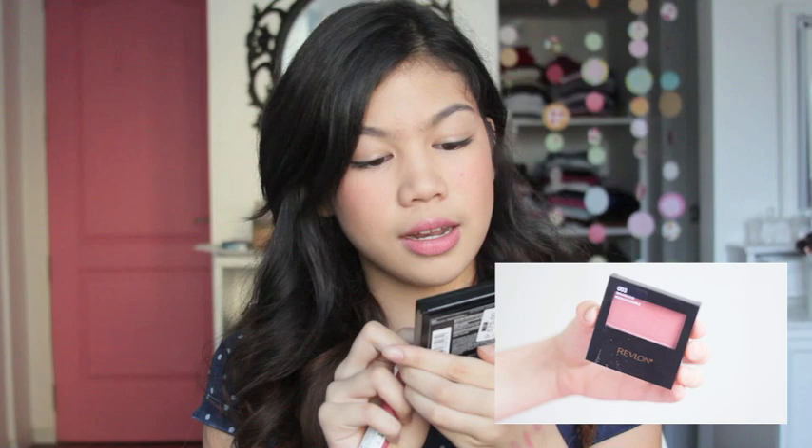The next two things that I got are from Revlon. This is the Blush in Marvelous 003. And this one is the Revlon Color Burst MAC Balm No. 205. I love these two together because they really match and I'm wearing it today — this one on my cheeks and this on my lips. They're really nice together!